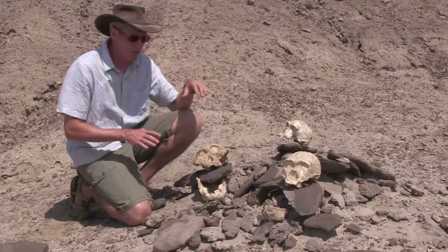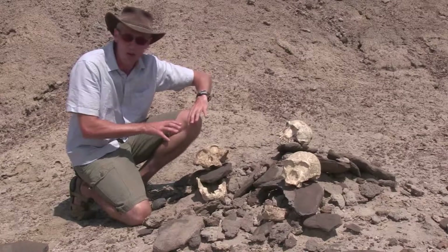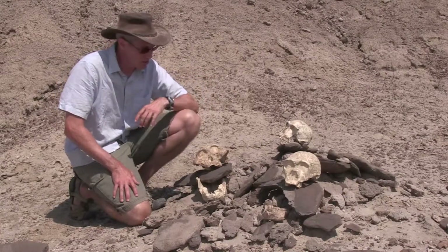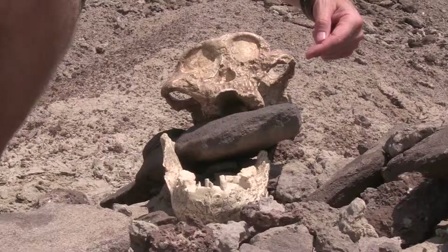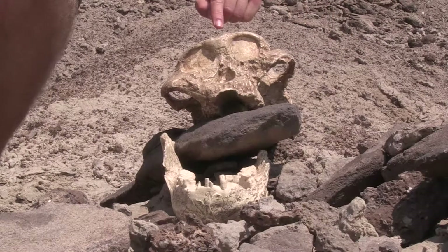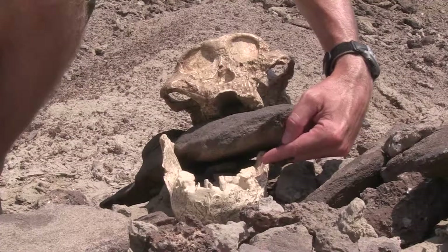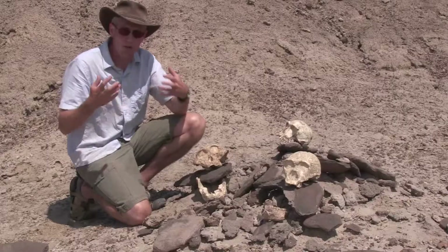These hominins are quite different from each other. Particularly what we see is an evolutionary trend towards different specializations. For example, Paranthropus boisei evolves a very powerful chewing anatomy with a buttressed face, really large attachments for the muscles, and extraordinarily large teeth — adaptations to be able to power through foods.